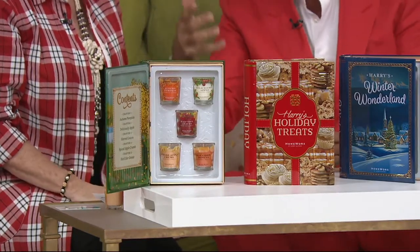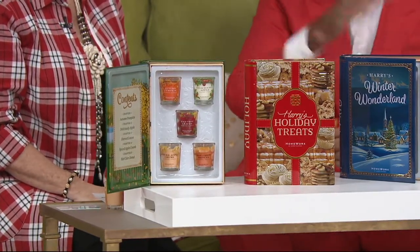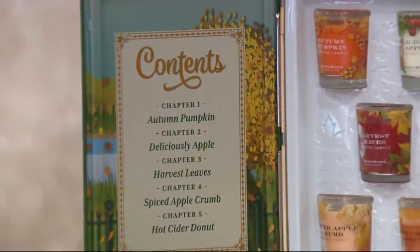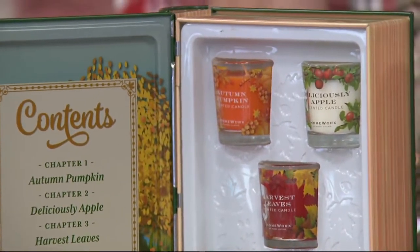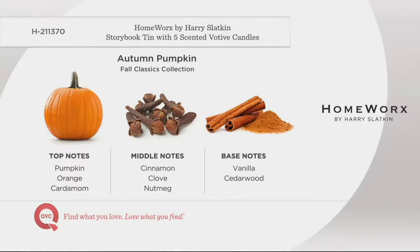It's not just, 'Oh, I want to develop a pumpkin scent.' I develop a movie, a story from beginning to end — the top notes, middle notes, and bottom notes. So let's start with fall. Autumn Pumpkin — pumpkin being my most killer note. Just doing the top notes now: pumpkin, orange, cardamom, cinnamon, clove, and nutmeg.